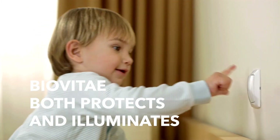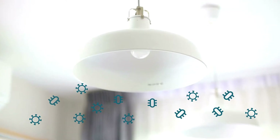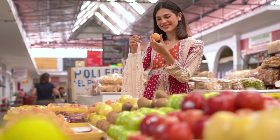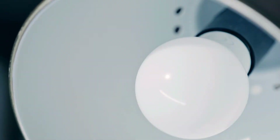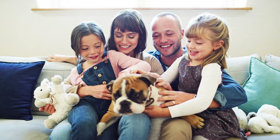BioVitae both protects and illuminates. The revolutionary aspect of BioVitae is its effectiveness combined with its ease of use. It is sufficient to illuminate rooms to ensure continuous and efficient control over the growth of dangerous pathogens. Once switched on, it protects by illuminating like a normal LED light. And, unlike UV rays, BioVitae is totally safe for people and animals.